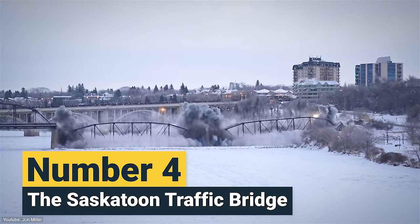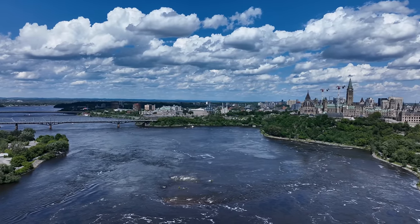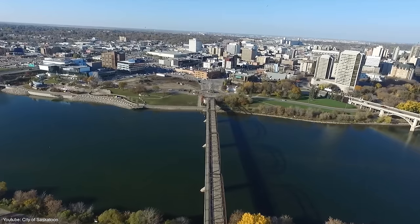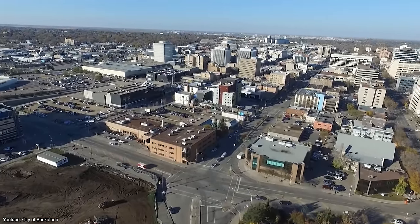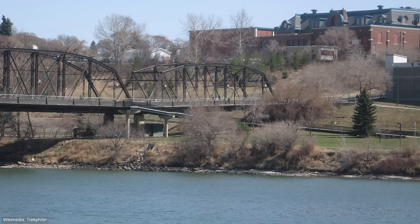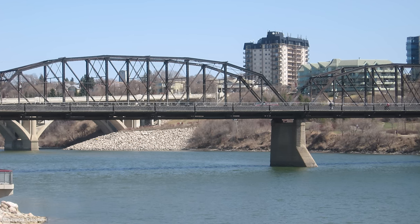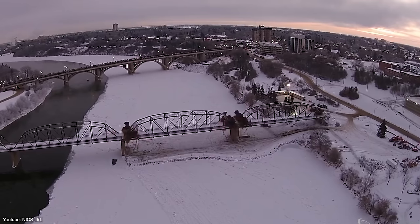Number 4: the Saskatoon Traffic Bridge. For the next one, we head to Canada and the city of Saskatoon. The Saskatoon Traffic Bridge was the oldest bridge in the city and served both vehicle and foot traffic for more than 100 years. In 2007, they outfitted it with decorative lights, which unknowingly alerted the city to the bridge's potential hazard. The lights would sometimes disconnect because of excessive shaking, prompting the city to further investigate its condition. The traffic bridge was indefinitely closed after major corrosion was discovered along the structure, and it was concluded that maintenance costs would be too high, making demolition the more sensible option.